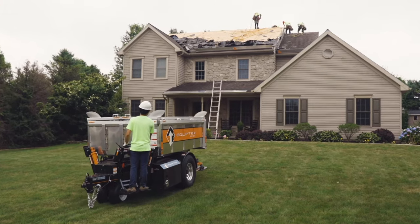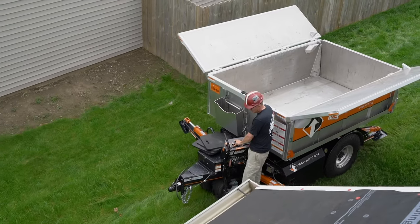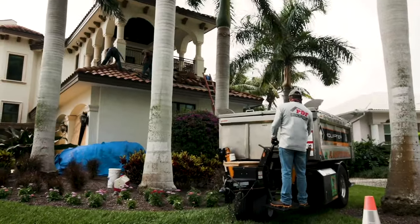One of the coolest features about the RB4000 is that it's self-propelled, and what that means is you can stand right in front of the Equipter and by itself you can drive it anywhere around the property that you're working, and you're good to go for the day tearing your shingles off.